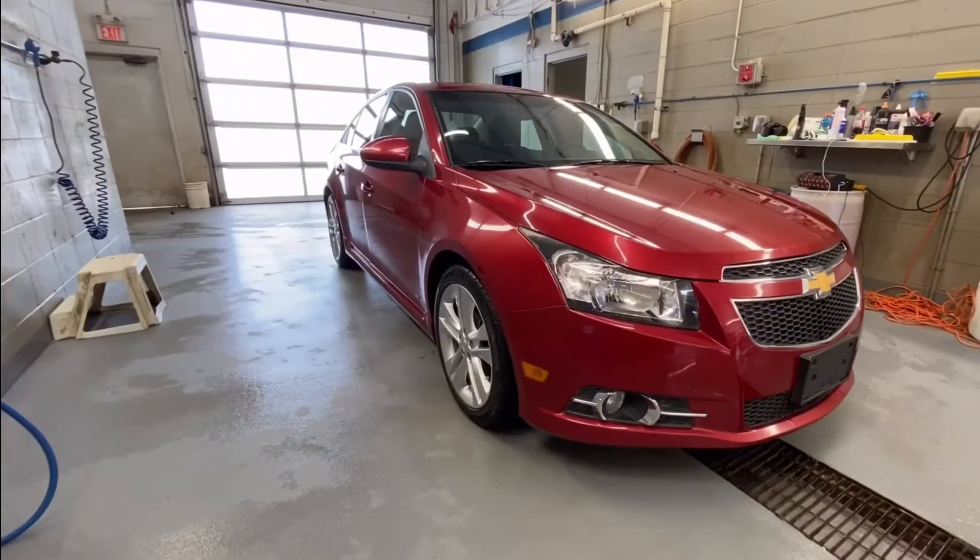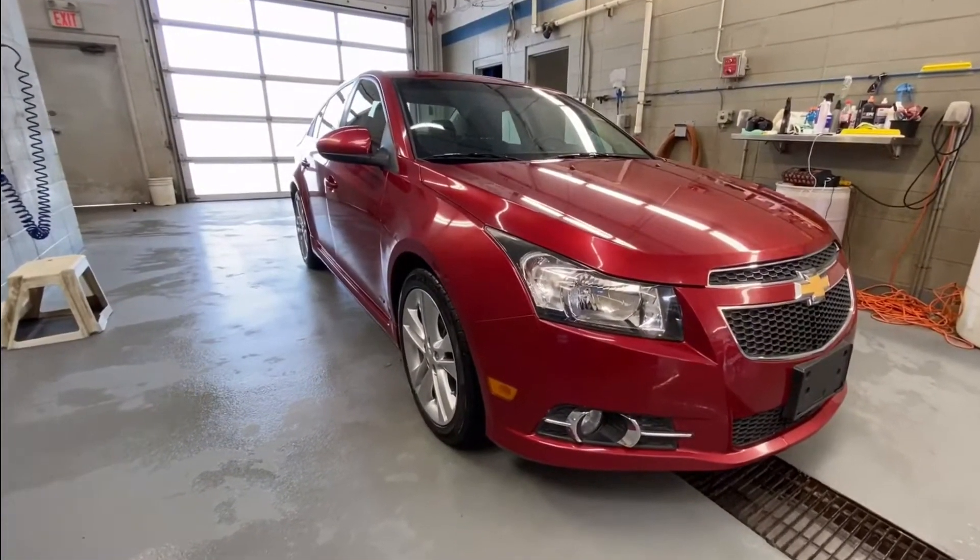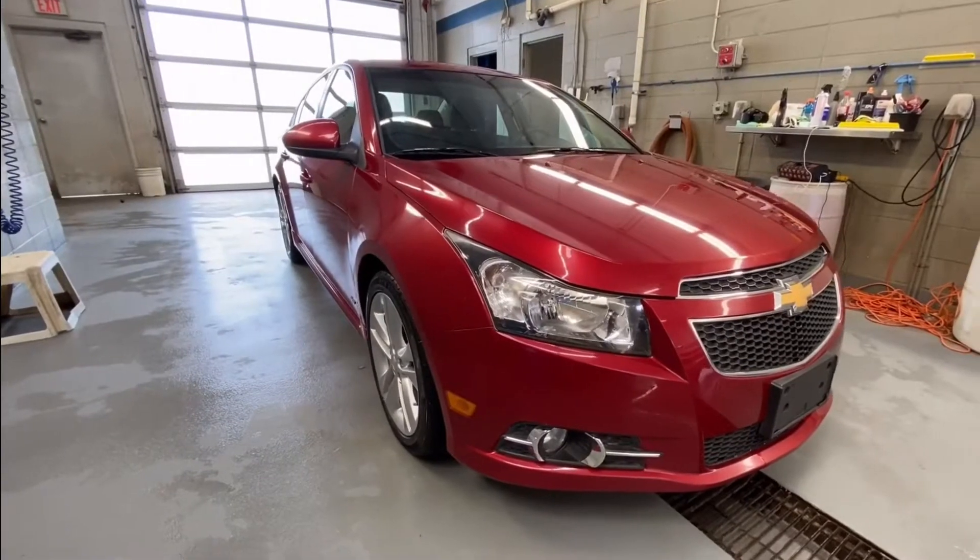Welcome to South Fort Chevrolet. We are located at 10109 89th Avenue in Fort Saskatchewan, Alberta, just outside of Edmonton, Alberta.